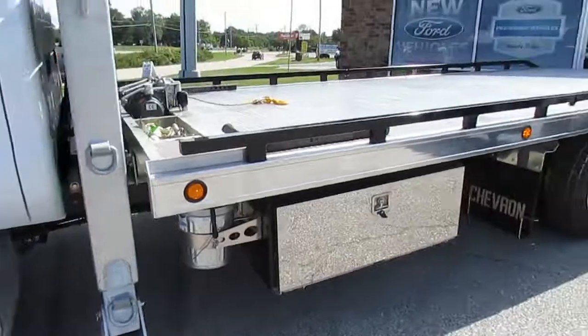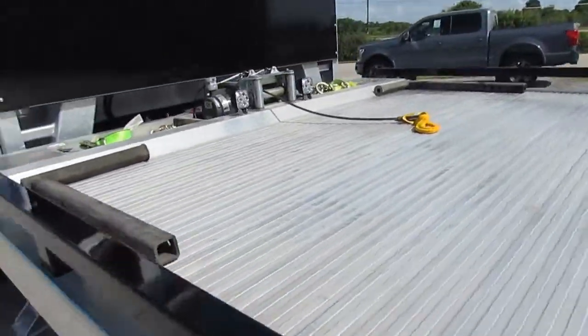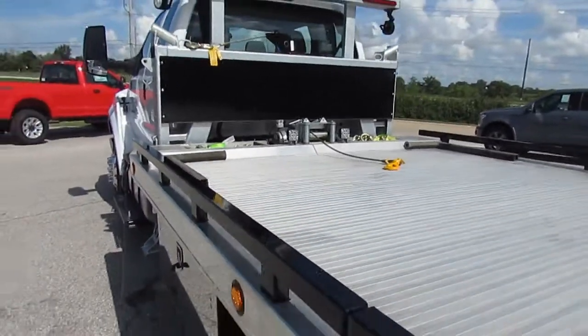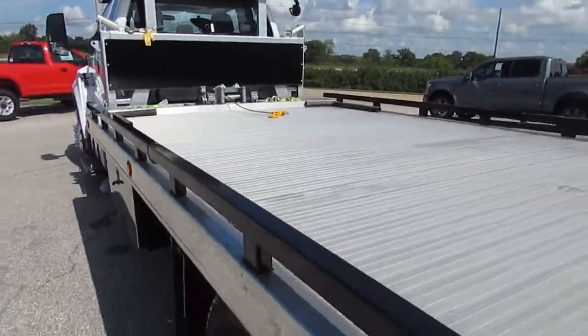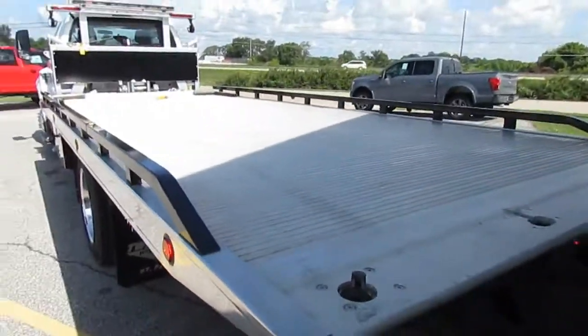The carrier is a Chevron Series 12 LCG. It is 21 feet long, 8 feet across on the inside, and has a capacity of 12,000 pounds. The deck is 5 inches lower than conventional carriers, which allows for taller loads and increased stability when loaded.